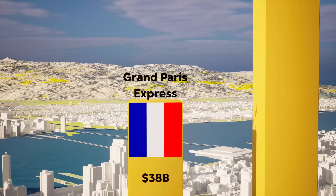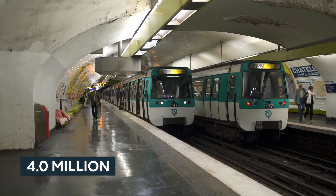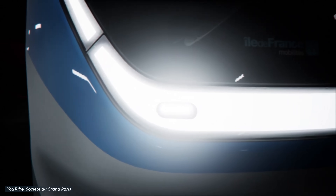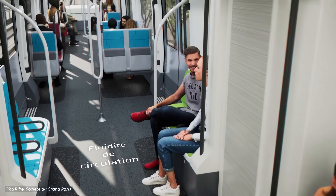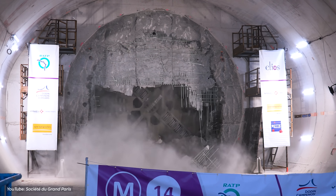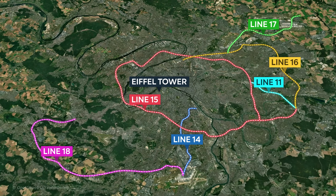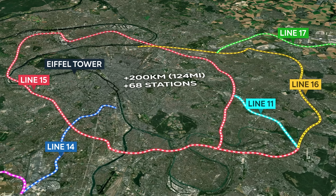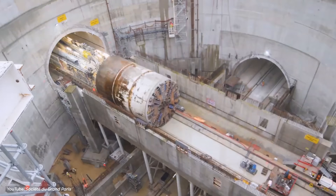Number 4: Grand Paris Express, $38 billion. The Paris Metro is one of the busiest metro systems in the world, seeing 4 million passengers each day. Being one of the most visited cities in the world, Paris suffers from the worst traffic congestion in Europe. To combat this, the Grand Paris Express — the largest transport project in the city — aims to increase the reach and connectivity of the Paris Metro. The project calls for four entirely new lines and the extension of two existing ones, creating 200 kilometers of new tracks and 68 new stations capable of serving an additional 2 million passengers daily. Construction began in 2015 and is being carried out in phases through 2030.